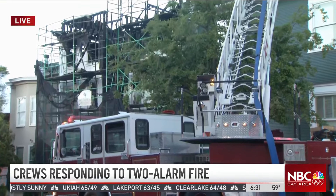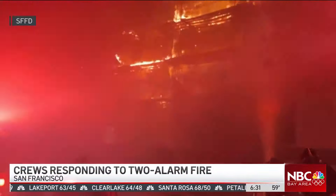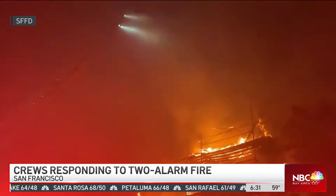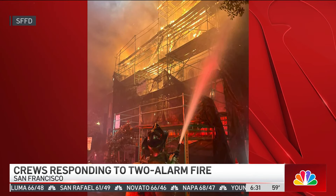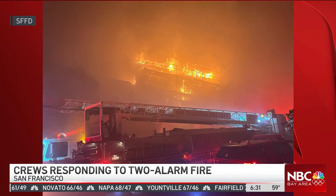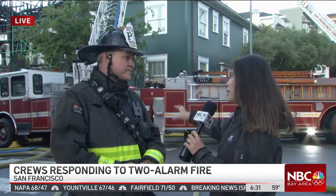The first calls for this fire came in before 4:30. Captain Shore tells us that crews were on scene in less than four minutes, but already they were presented with a unique set of challenges. Captain Shore is here to talk to us about those unique challenges, which had to do with the weather and the work actually being done on the building.